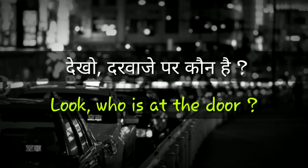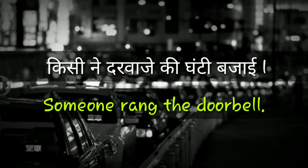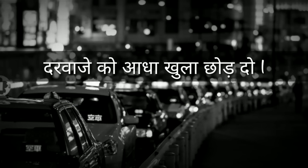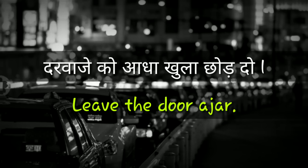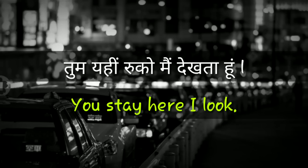Look who is at the door. Someone rang the doorbell. You stay here, I'll look.